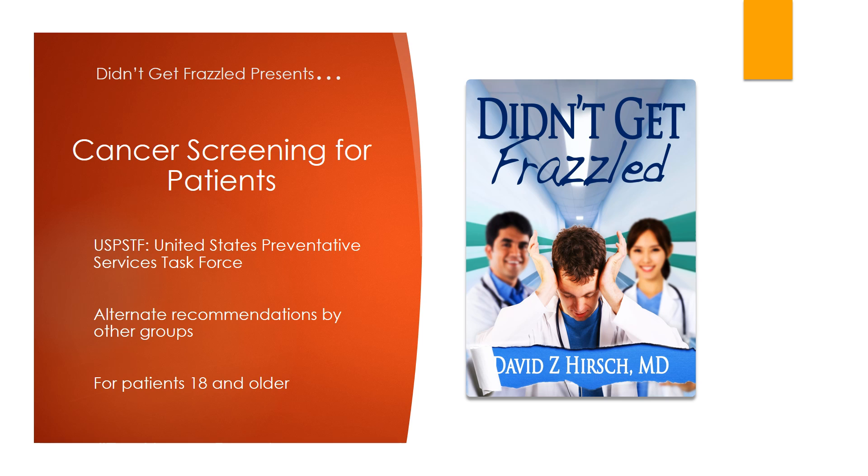Welcome to the Didn't Get Frazzled Presents video series. This video is cancer screening for patients. We will discuss all of the screening tests recommended for adults by the United States Preventative Services Task Force, or the USPSTF. Many of these recommendations are controversial, so we'll also discuss alternative recommendations by other groups. The goal is to educate you as to what is available and recommended for cancer screening, though which screening tests are best for you is something you should discuss with your physician.